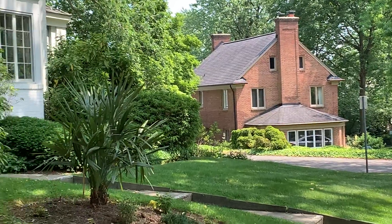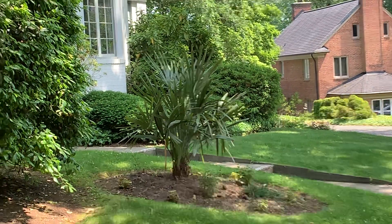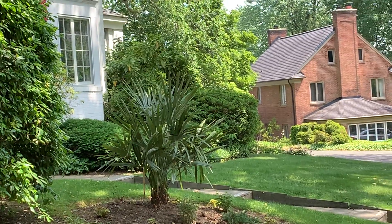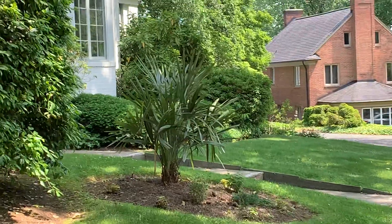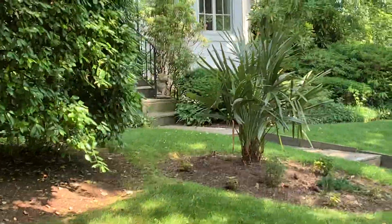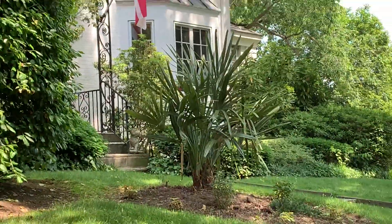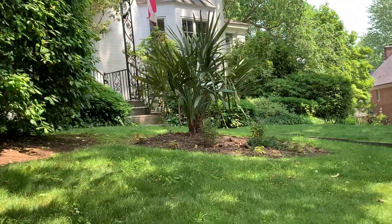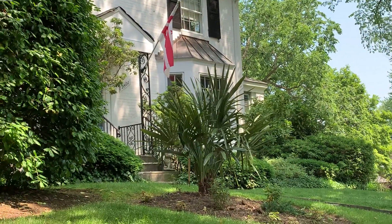I'm still working on the map and still have some palms to plot, but I've got this one on there — not including my own. It's just sort of a way to plot all the palms I know about. This is a really nice specimen, super neat. Love that view with the DC flag — just a super cool specimen and a very neat palm.